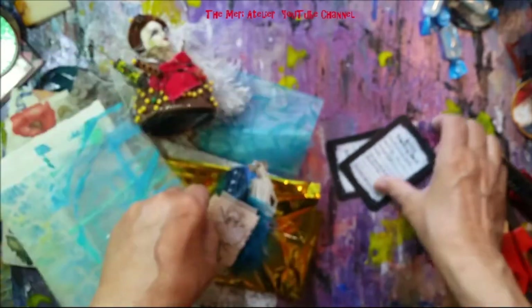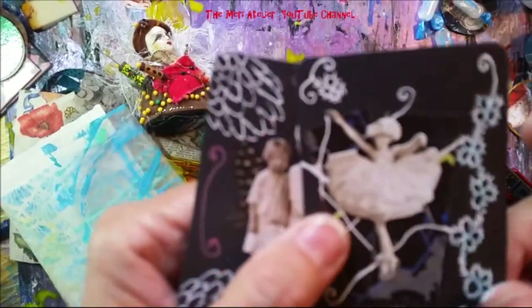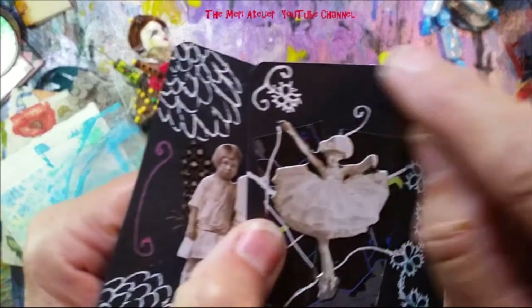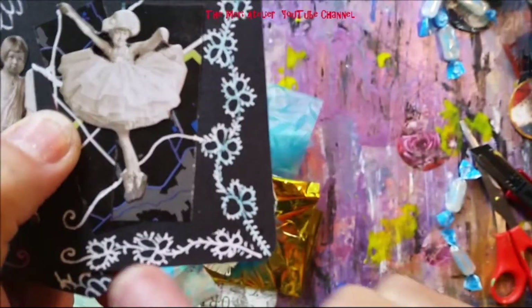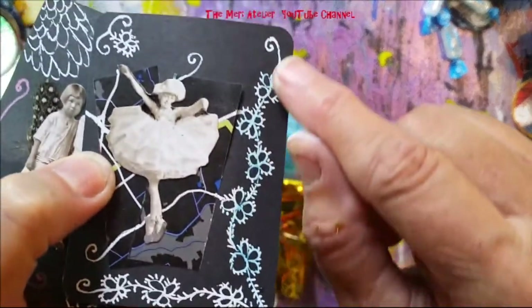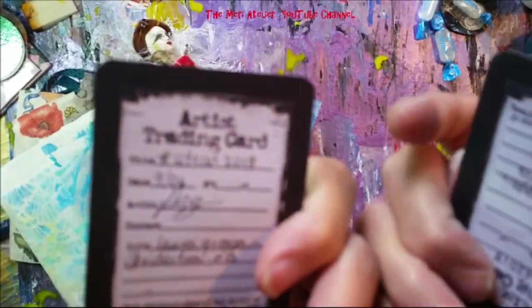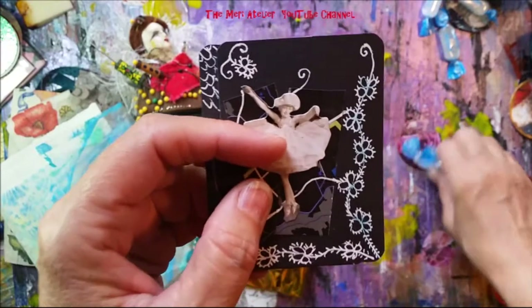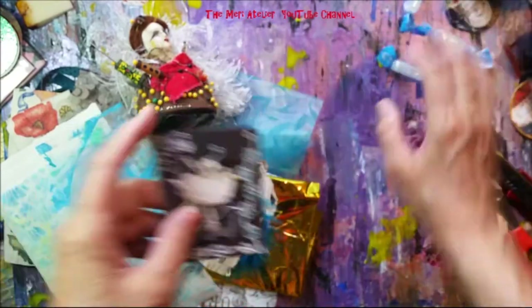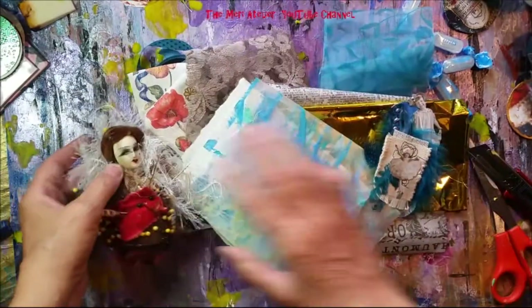Tim Holtz paper dolls and some more ATCs! Look at what she's done — the tatting. She did the tatting — look at that, expertly, expertly done. These are wonderful artist trading cards for my collection. More candy too — so thank you so much, Laura, for the happy mail!